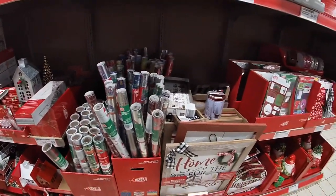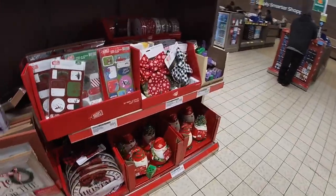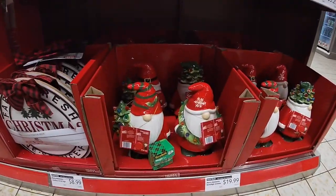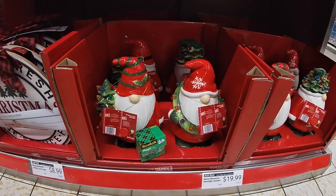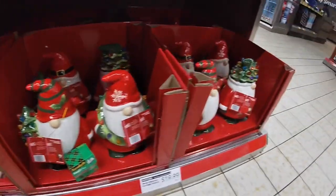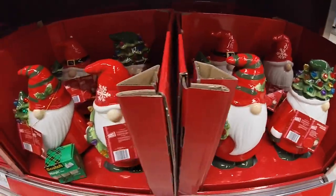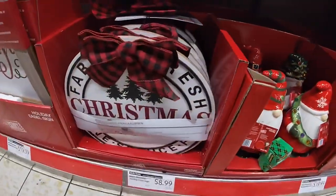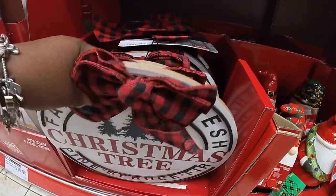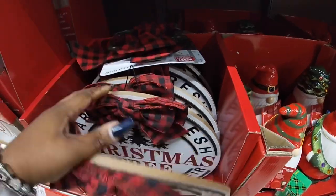Hey everybody, welcome back to Shiny Shopping Saga. I was in here earlier and I came back just to show you guys what they had. Now these gnomes were here a few weeks ago for $20 — one with the wreath carrying a tree and then this one with the top. We already looked at these, and I'll make sure to link all of the previous videos so you guys can take a look.